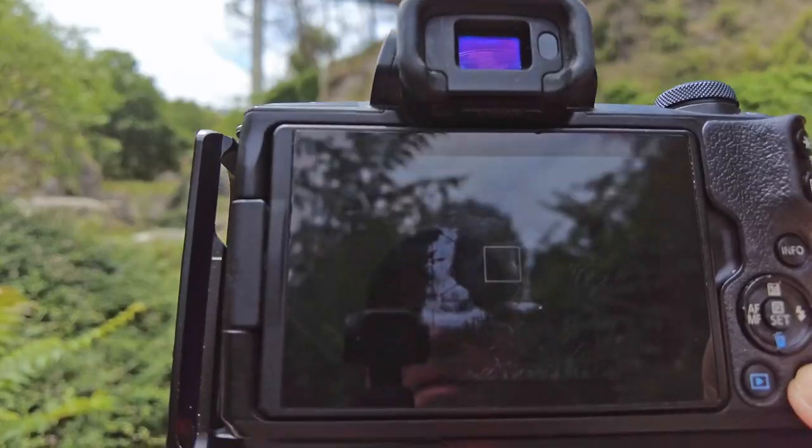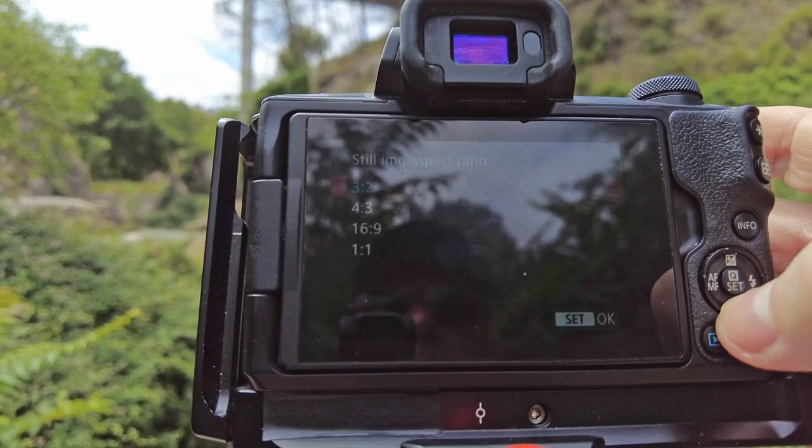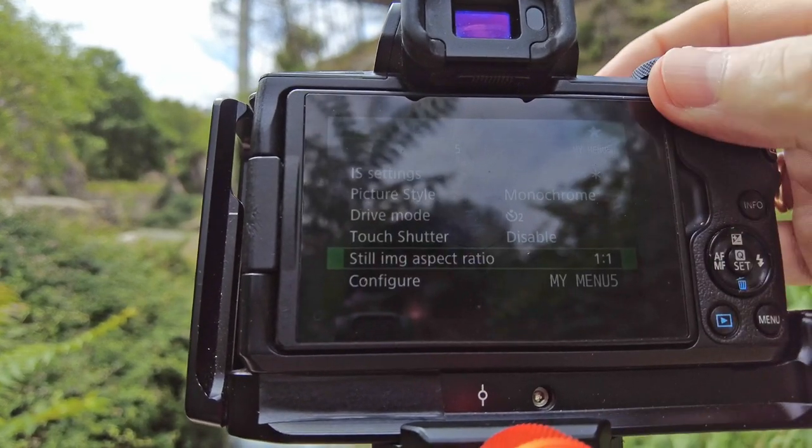I'm thinking this might look particularly good in black and white, so I'm going to set my picture profile to black and white so I can see what it looks like. It might also benefit from a one-to-one crop — I'll just preview that to get an idea.